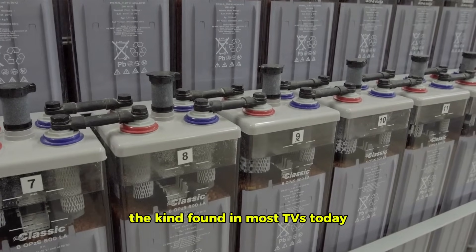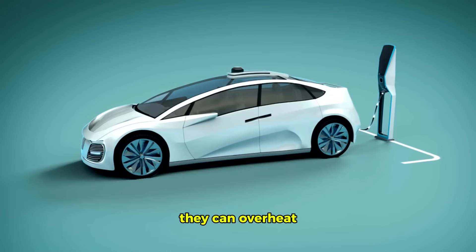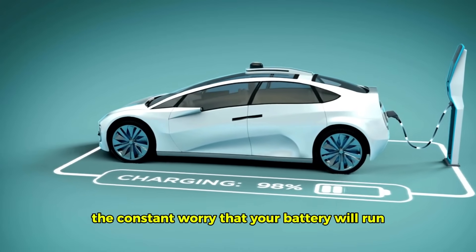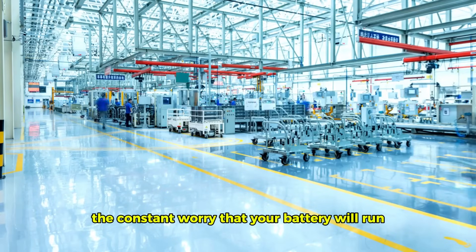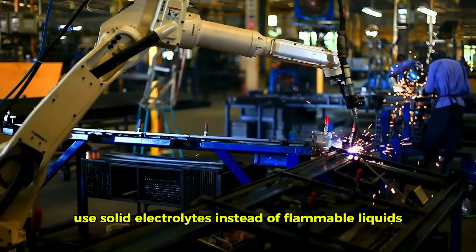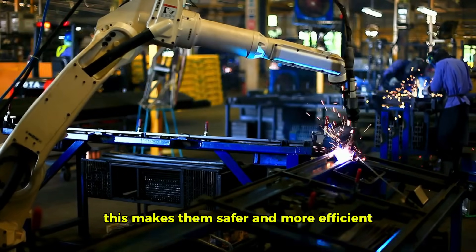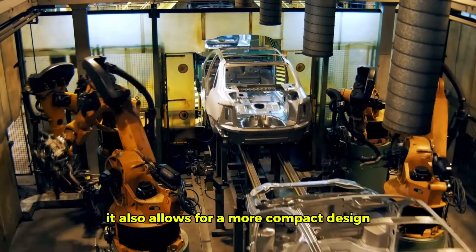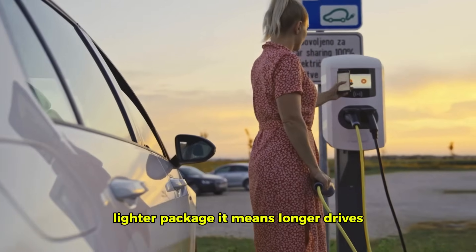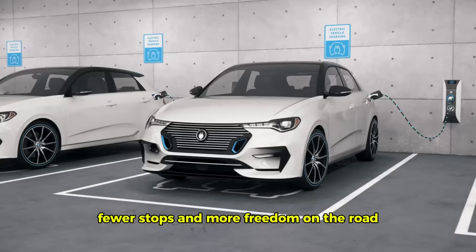Traditional lithium-ion batteries — the kind found in most EVs today — have limitations. They're bulky, they can overheat, and they don't always provide the range you need, leading to range anxiety: the constant worry that your battery will run out before you reach your destination. Solid-state batteries, on the other hand, use solid electrolytes instead of flammable liquids. This makes them safer and more efficient, allows for a more compact design, and delivers a significant boost in energy density — more power in a smaller, lighter package, meaning longer drives, fewer stops, and more freedom on the road.